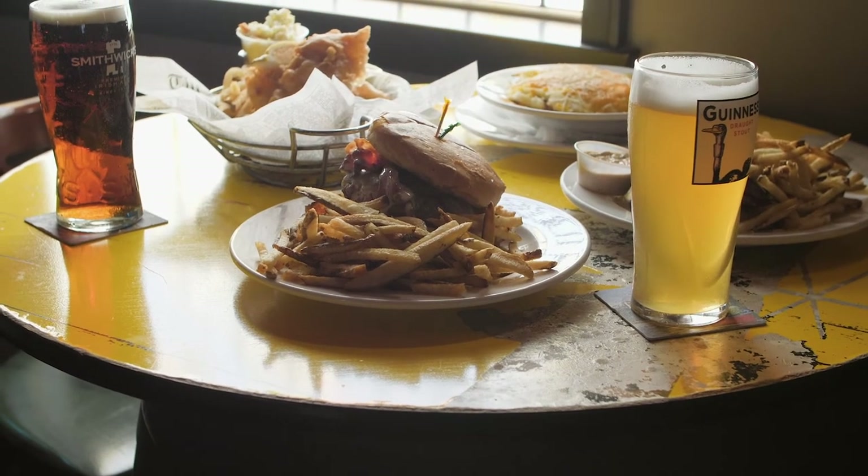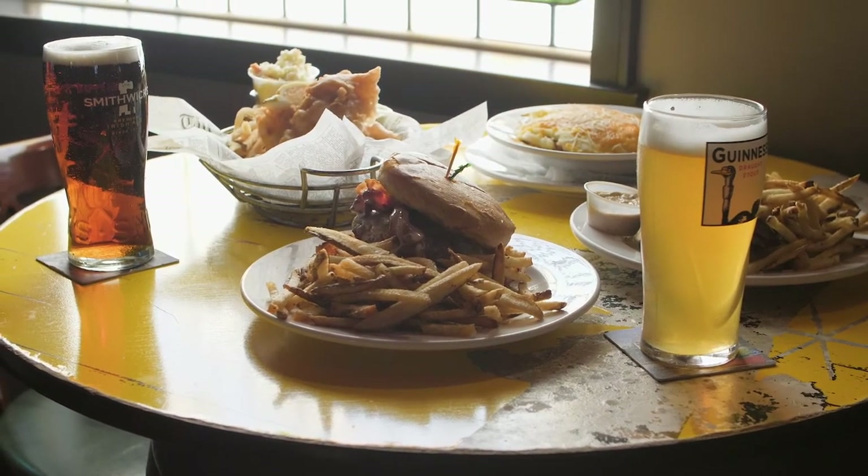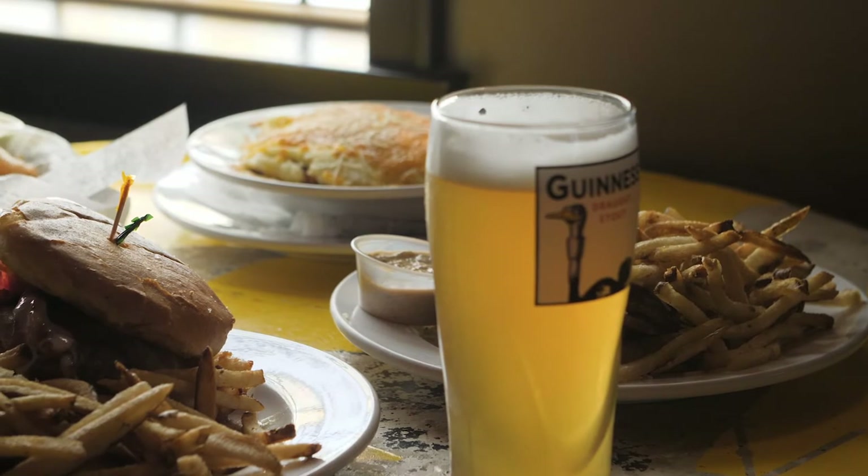Hi, I'm Buster Crook, owner of Kitty O'Reilly's here in Sturgeon Bay. We opened up as an Irish pub. I'm Irish, so I like Irish food. And also, if you look around Door County, there's not a lot of Irish pubs around, so we felt that we had an opportunity to capitalize on one, my heritage, and two, give the community something that they didn't have.